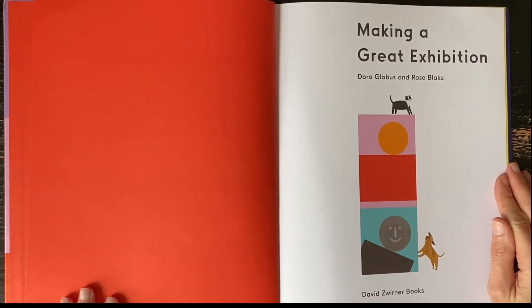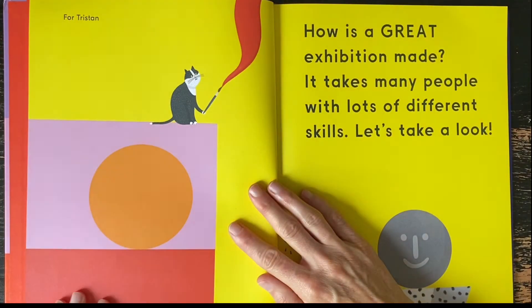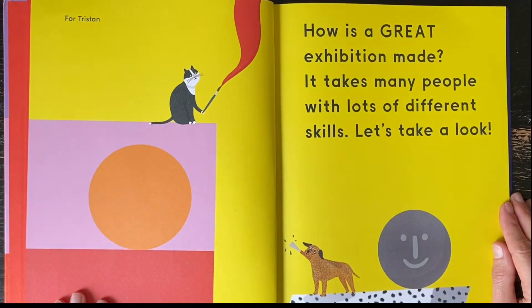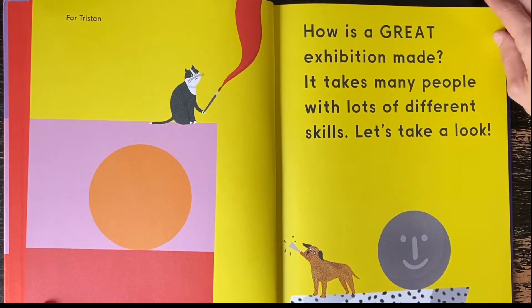Making a Great Exhibition, by Doro Globus and Rose Blake. For Tristan. How is a great exhibition made? It takes many people with lots of different skills. Let's take a look.